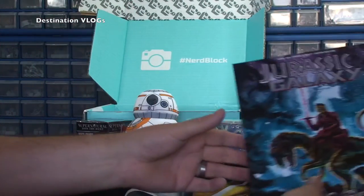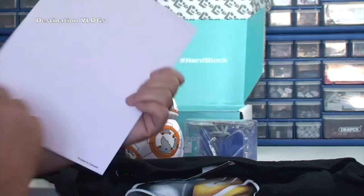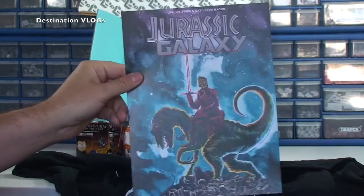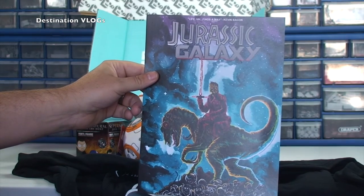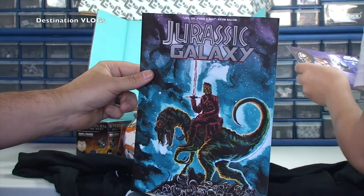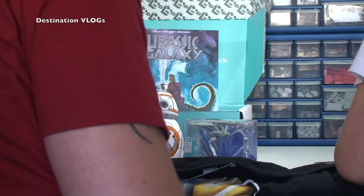What else have we got? We have — wow — Jurassic Galaxy. We have a little sort of card there, printed in Canada. Jurassic Galaxy. That looks pretty awesome. Life finds a way. Kevin Bacon. Jurassic Galaxy — cool, I like that.